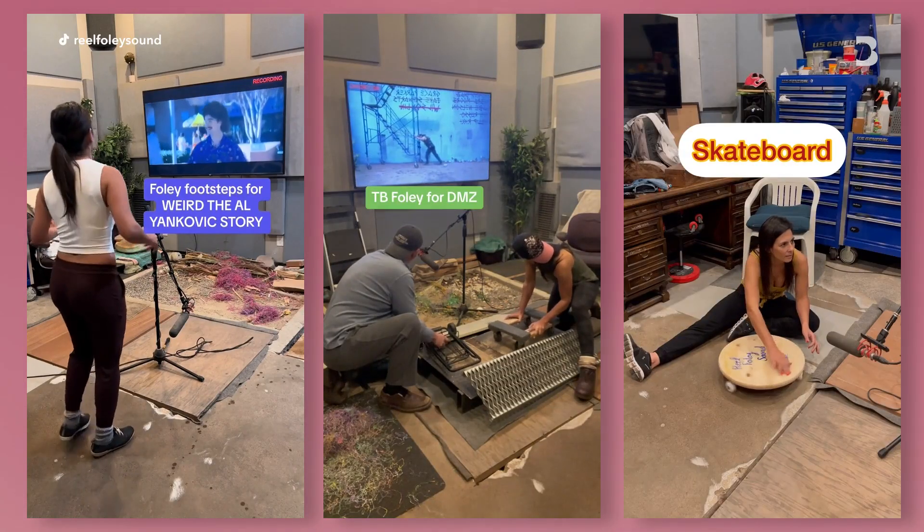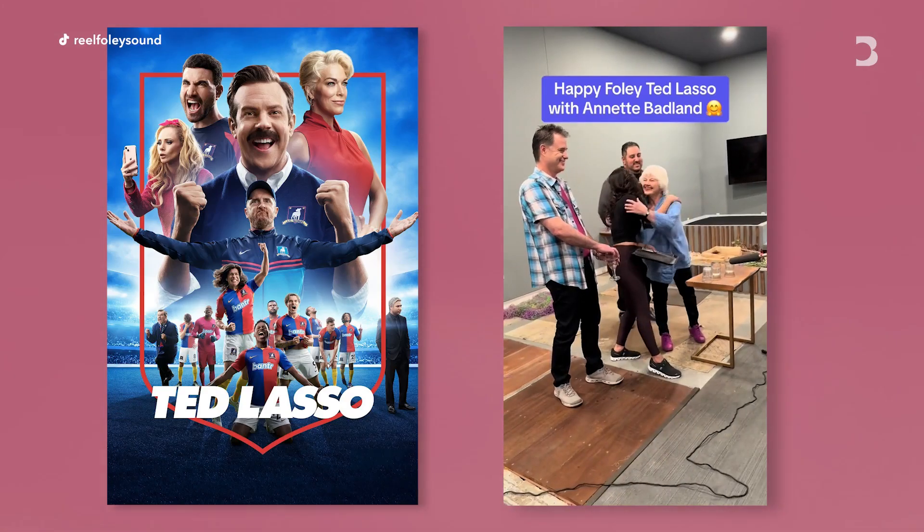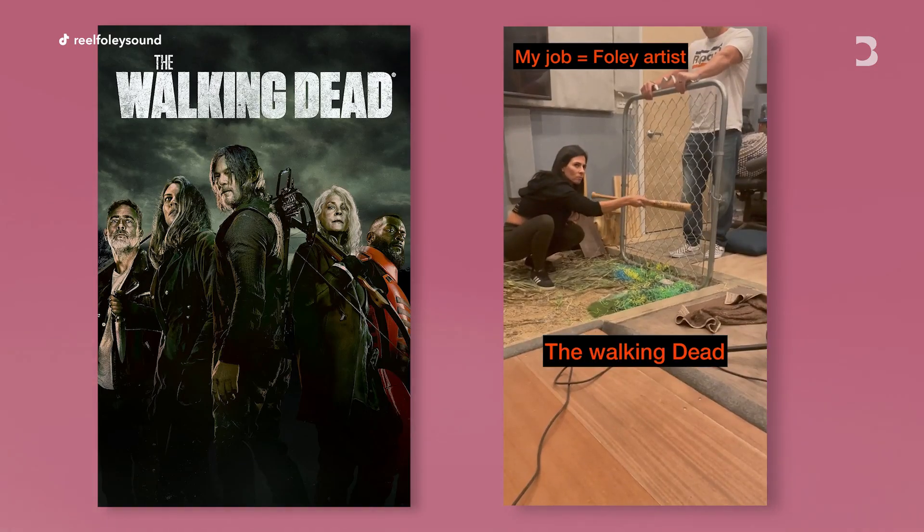Had to throw that one in. All our clients we love, we love all the projects, but some of the ones that stand out are Ted Lasso, The Cleaning Lady. We also worked on Riverdale, The Walking Dead, Shameless. So we've done a lot of projects.